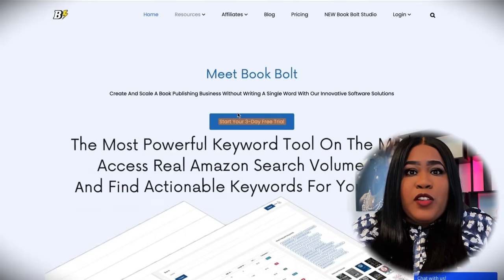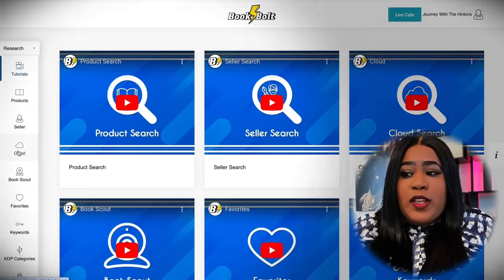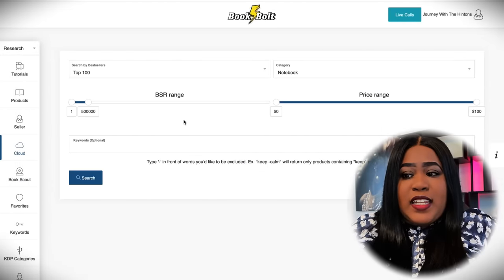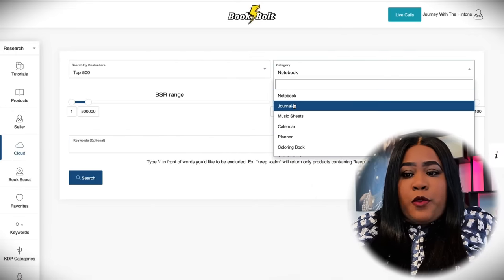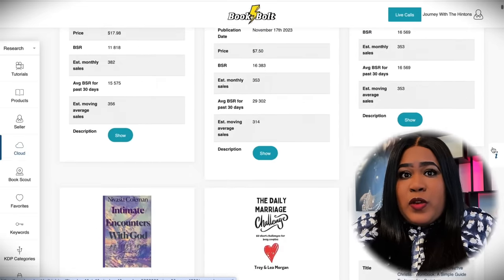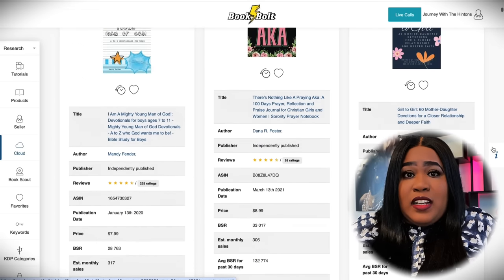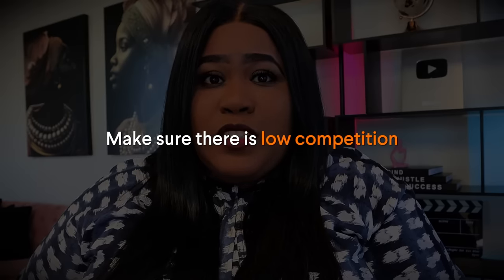The tool we are going to be using is BookBolt. You can sign up for a free trial using the link down below. When you are logged in, this is the screen that you are going to be brought to. The first place we are going to want to go is to the Cloud. What the Cloud does is show you the best-selling books on Amazon right now. You'll be able to adjust your search and look at top-selling journals, notebooks, planners, whatever you're interested in creating. I'm interested in prayer journals, so I'm just going to add a keyword here and scroll through the bestsellers to find one getting a good amount of monthly sales. You also want to make sure there is low competition.